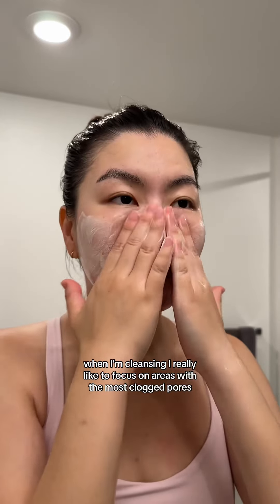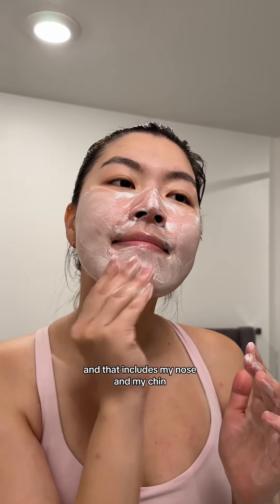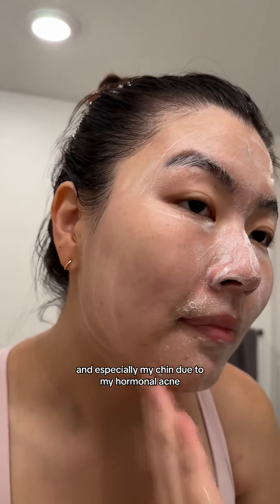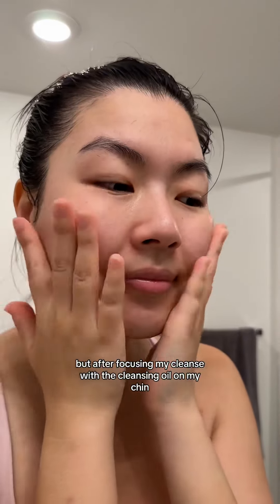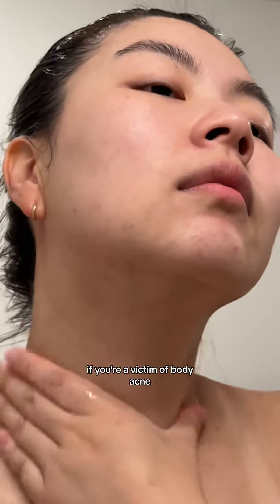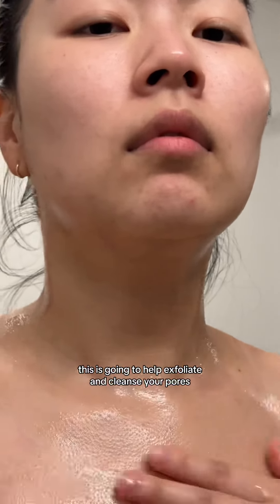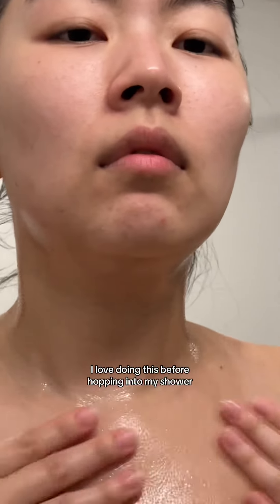When I'm cleansing, I really like to focus on areas with the most clogged pores, and that includes my nose and my chin — especially my chin due to my hormonal acne. But after focusing my cleanse with the cleansing oil on my chin, it has significantly reduced. If you're a victim of body acne, use cleansing oil on your body. This is going to help exfoliate and cleanse your pores. I love doing this before hopping into my shower.